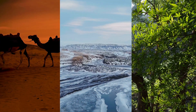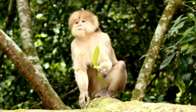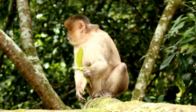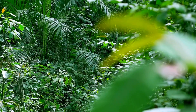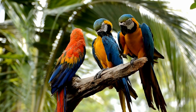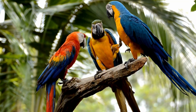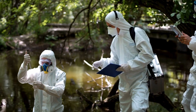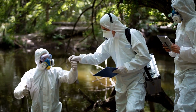Each of these biomes — tundras, deserts, forests, and more — have different sets of plants and animals who live there. And not only live there, but thrive there. A biome is not just a place. It's everything about the place, including the climate and all the plants and animals that are well-suited for living there. When you put all these ingredients together, you get a unique combination. Ecologists study how all the pieces work together in harmony in each of the different biomes.